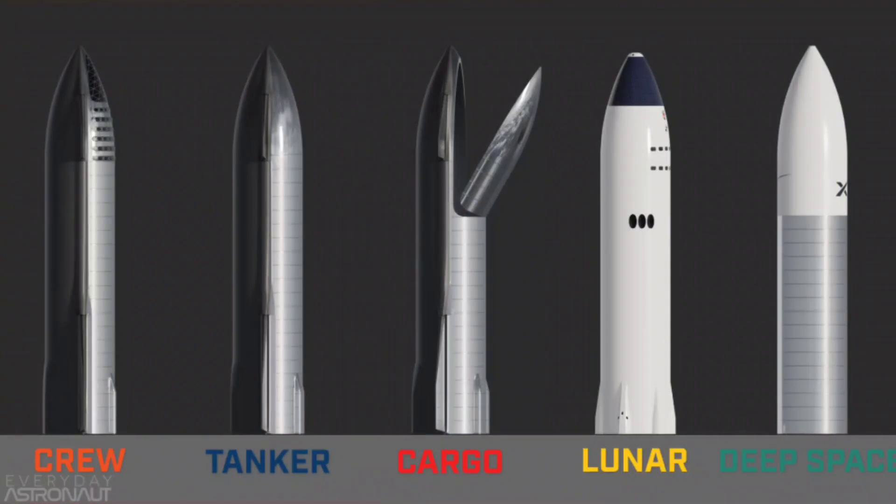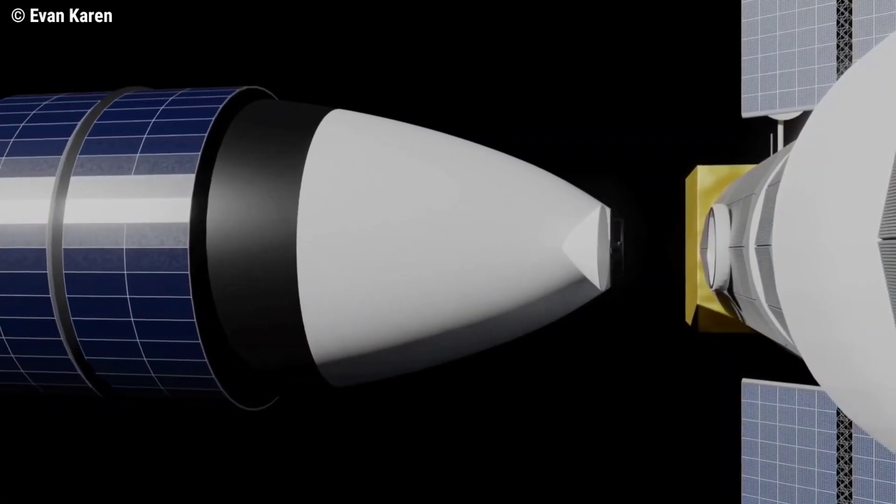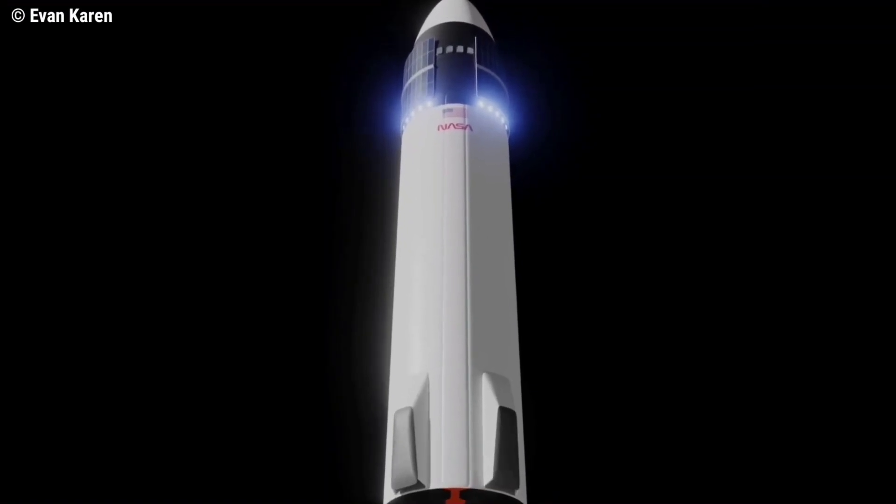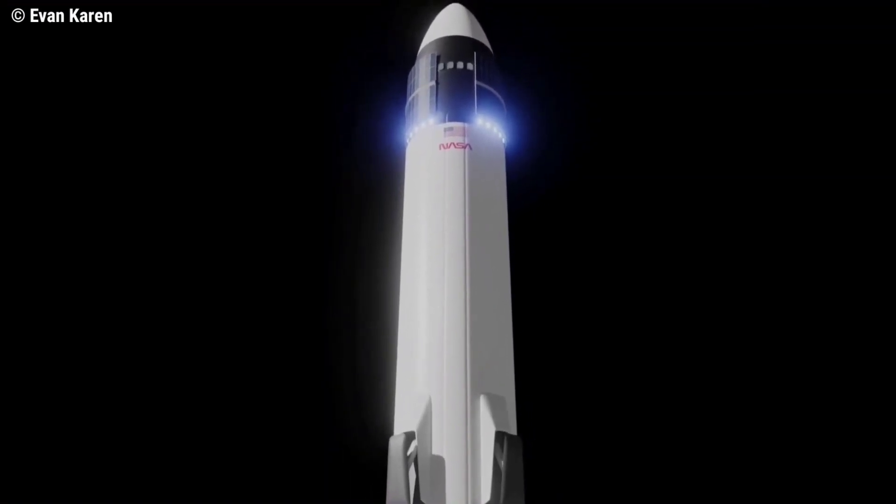The lunar surface-to-orbit transport is also a variant of Starship, without air brakes or heat shielding required for in-atmosphere operations. In addition, the ship will be equipped with a docking port and landing engines installed much higher to reduce dust clouds during landing, and will have white paint as opposed to bare steel.